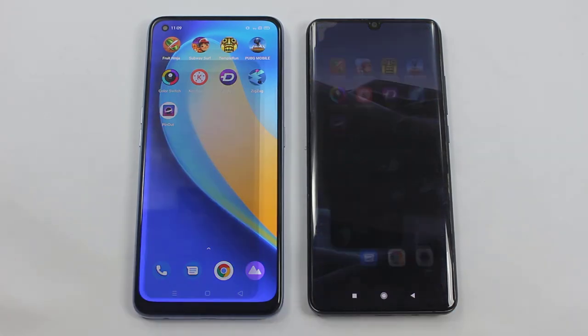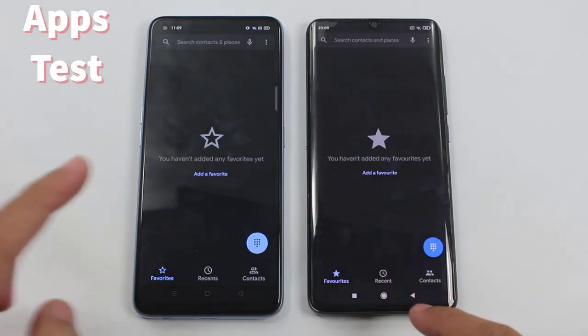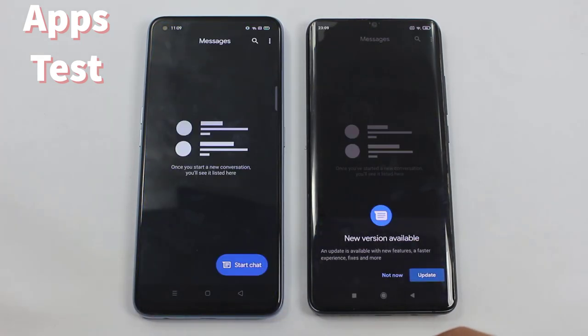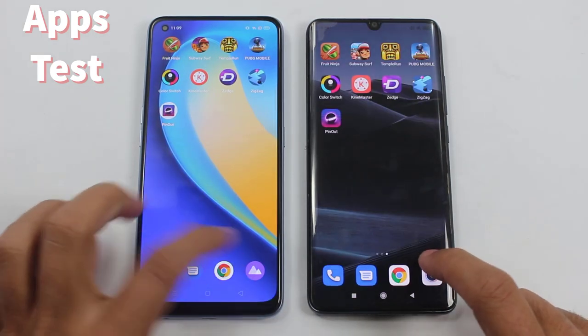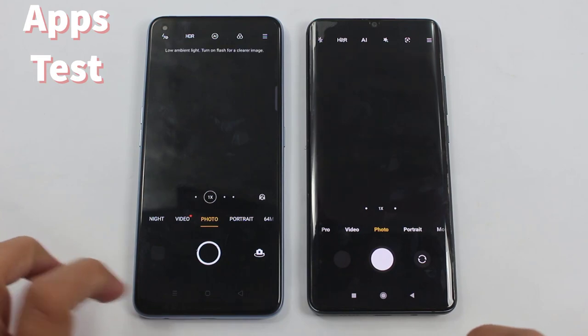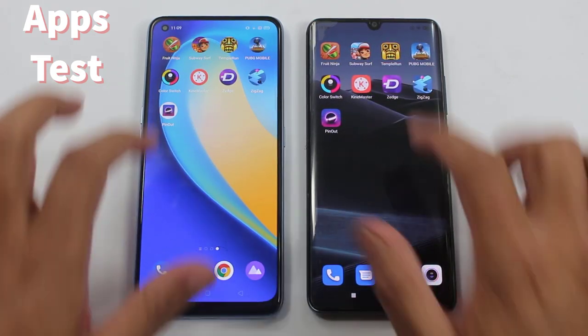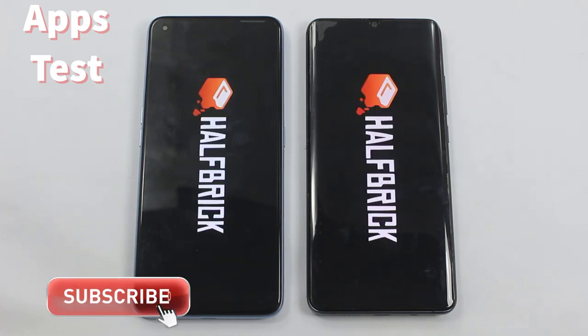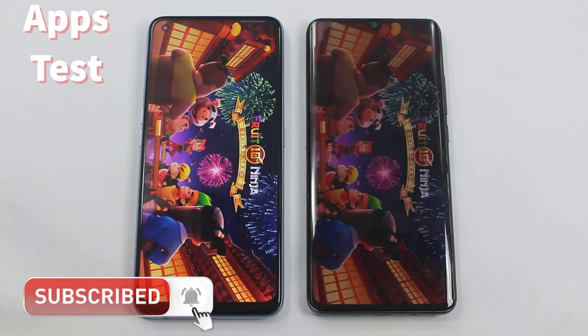The first one is the phone dialer — you can see it was a bit faster on the Realme 7 Pro, but I'll call it even. This one goes to the Mi Note 10 Lite for camera, but it was about the same once again. Now coming to the third-party applications to see the real difference between the Mi Note 10 Lite and the Realme 7 Pro.